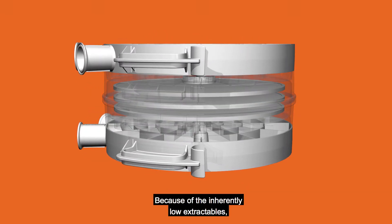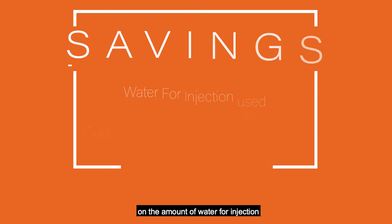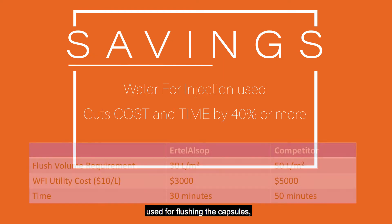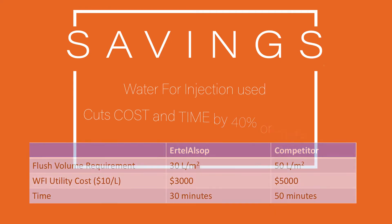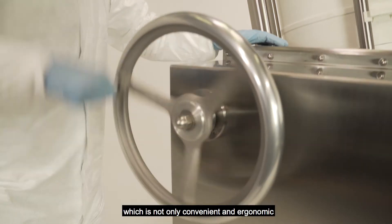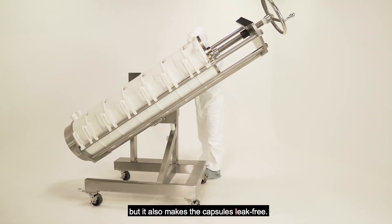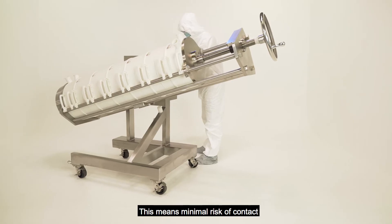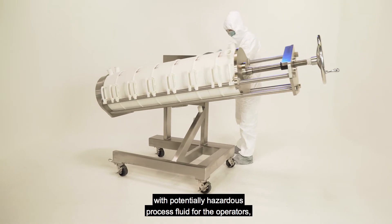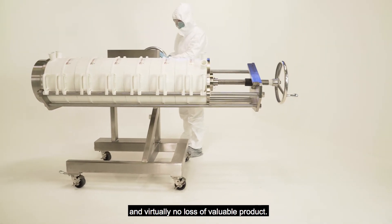Because of the inherently low extractables, Ertel Alsop is able to offer huge savings on the amount of water for injection used for flushing the capsules, slashing the cost and time by 40% or more. The large chassis rotates, which is not only convenient and ergonomic for switching the capsules out, but it also makes the capsules leak-free. This means minimal risk of contact with potentially hazardous process fluid for the operators, and virtually no loss of valuable product.